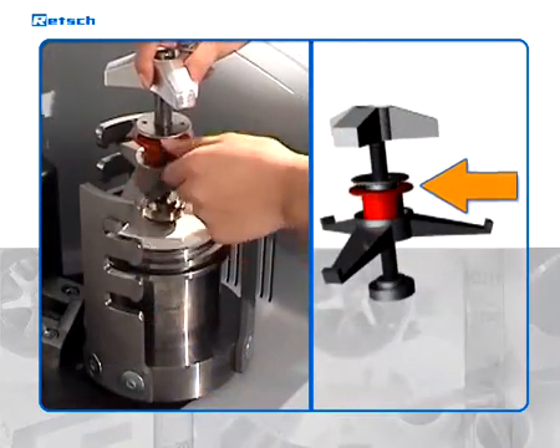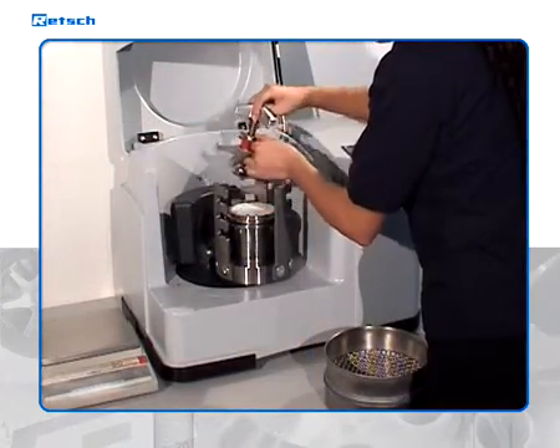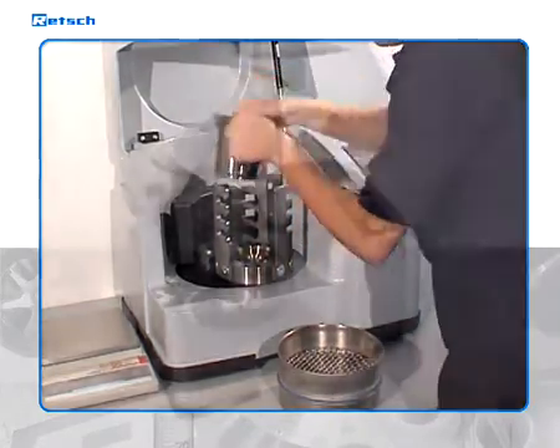The jars are fixed by a self-securing clamping device. When the grinding process is finished, the clamping device can easily be opened and the jar is taken out of the mill.